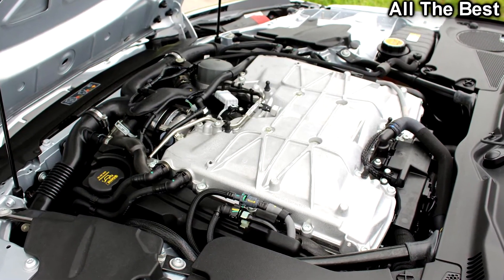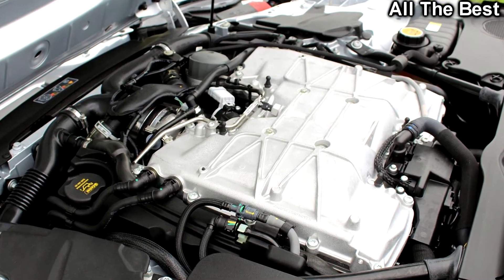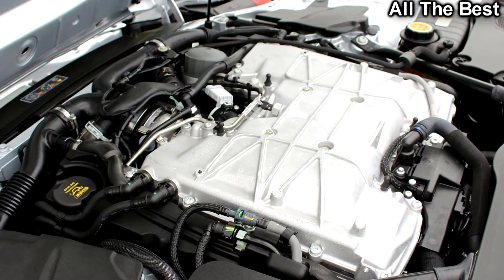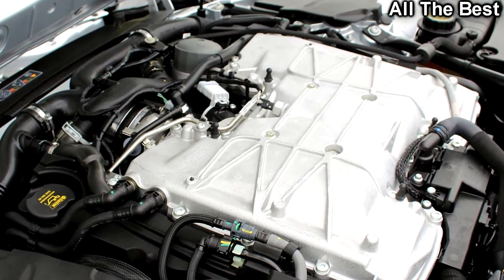Years on, the F-Type looks just as gorgeous as it did the first time I saw it. That wing, though — I'll get to that in a minute. The SVR uses the same...